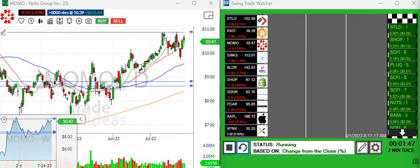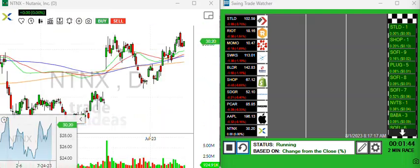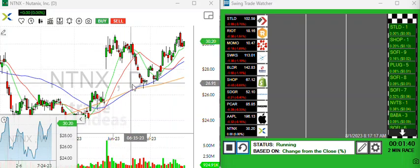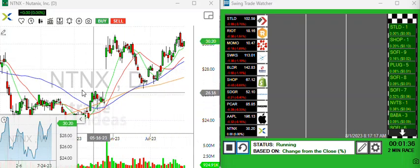Another one real quick is NTNX. I'm liking the shape of this one. Possibly you can just imagine a nice little cup and handle, so NTNX is on the radar for a long position.